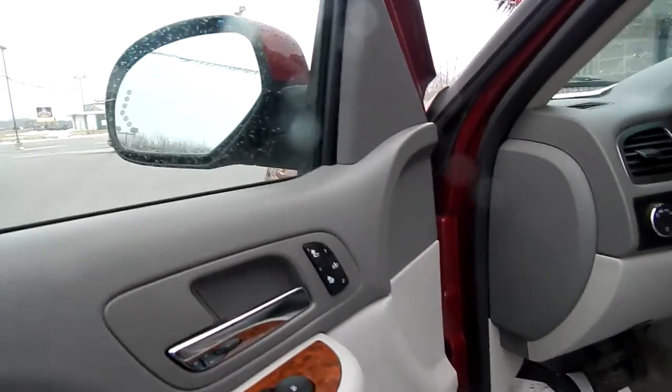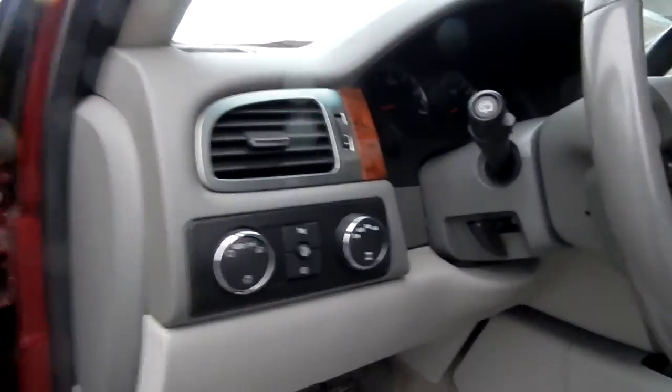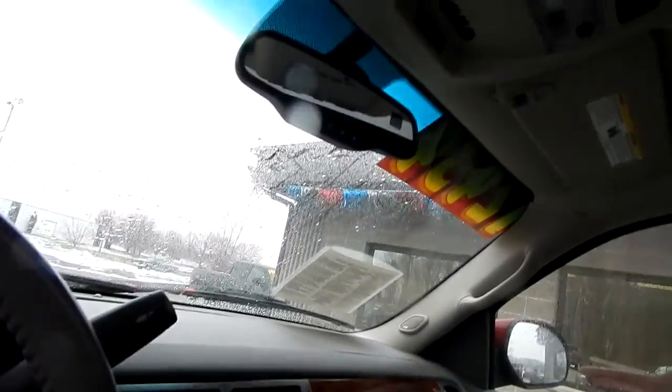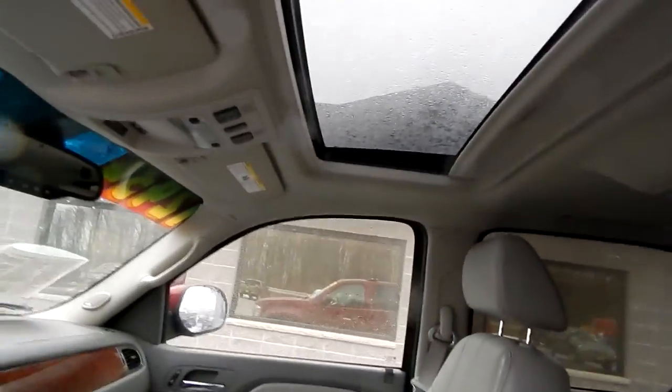Memory seat, heated seat, power driver seat, lumbar support, automatic lights, push-button four-wheel drive, driver information center, cruise control, volume control settings, dual climate, OnStar, HomeLink, power sunroof, power lift gate, factory remote start.